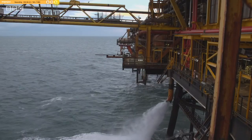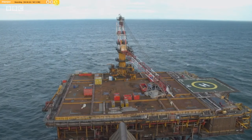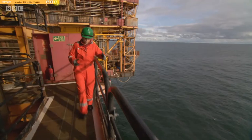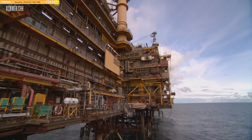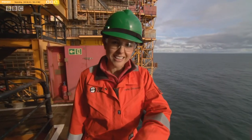Morecambe was once Britain's biggest gas field, producing a fifth of the country's needs. Now that figure is down to around 4%. The stats for this place are impressive. The Morecambe Bay gas reservoir, below my feet, is the same size as the city of Birmingham. And each day, 6.7 million cubic metres of gas is produced here — that's enough to fill Wembley Stadium six times.